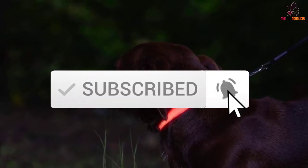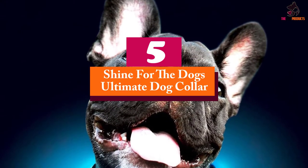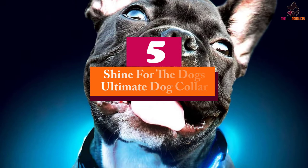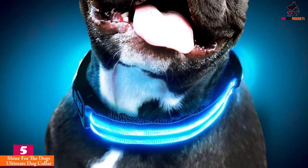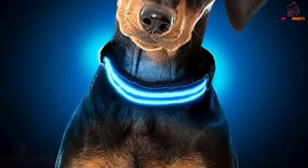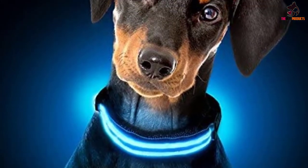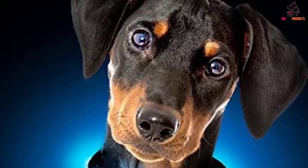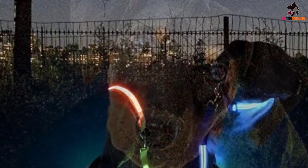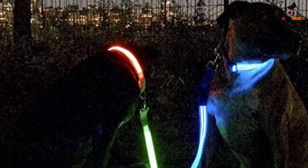Starting at number five, we have the Shine for the Dog's Ultimate Dog Collar. This is an awesome dog collar that's been made to last longer and offer comfort at all times. Thanks to its fiber optics material, the collar comes in different sizes which are suitable for dogs of all sizes — small, medium, as well as large.